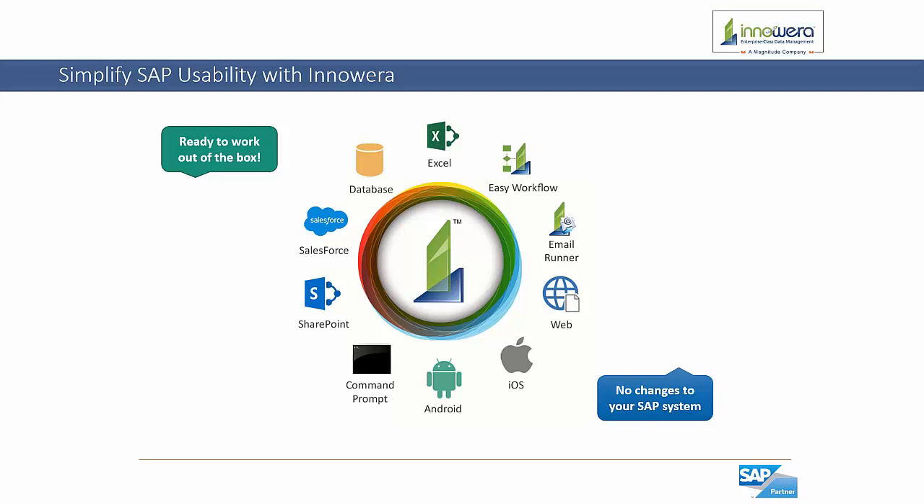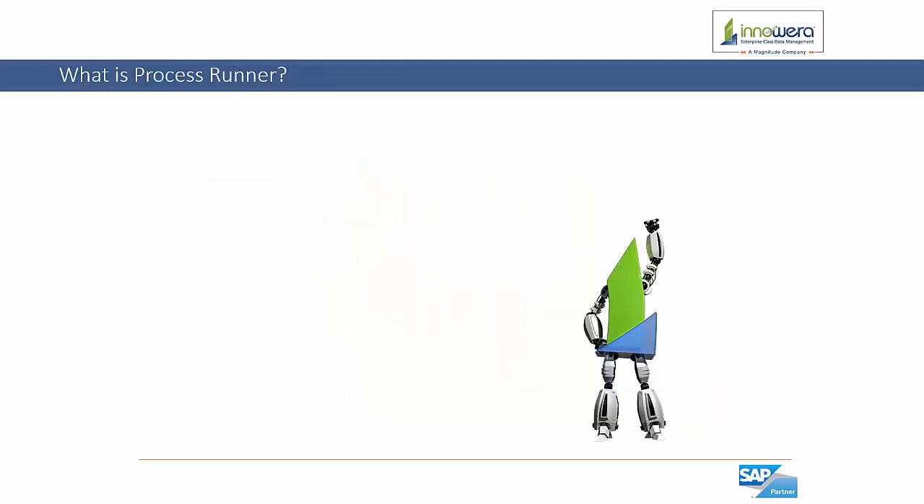Compatible databases for this tool include SQL Server, MySQL, Sybase, MS Access, SAP HANA, and Oracle. Let's start by getting a better understanding of our Process Runner and Easy Workflow solutions before we take a deeper dive into our RPA tool sets.